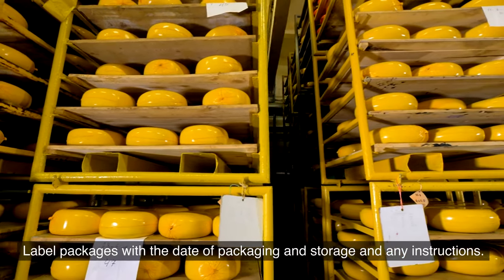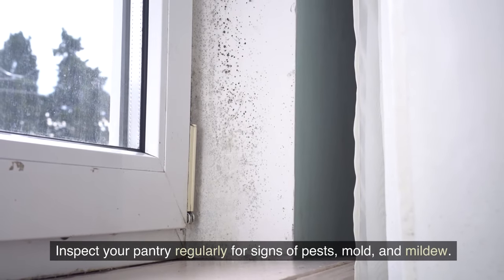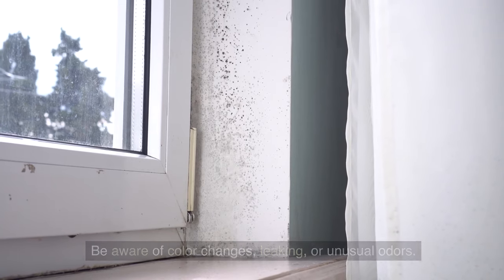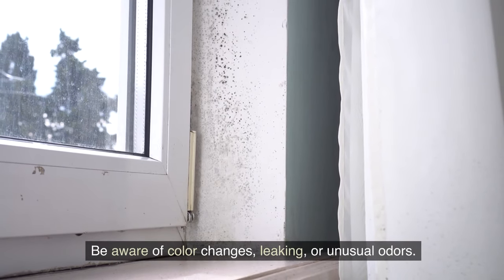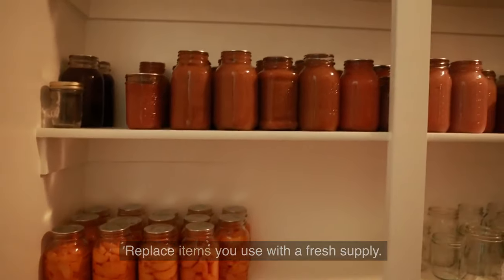Label packages with the date of packaging, storage details, and any instructions. Inspect your pantry regularly for signs of pests, mold, and mildew. Be aware of color changes, leaking, or unusual odors. Use the first in, first out (FIFO) method of rotation, and replace items you use with a fresh supply.